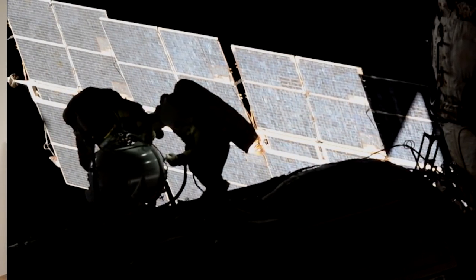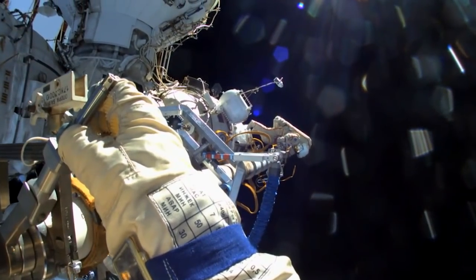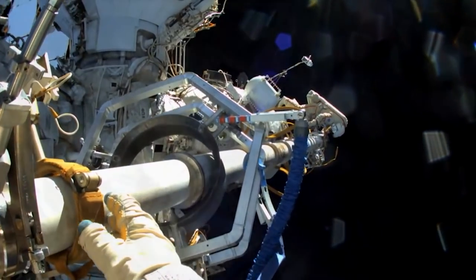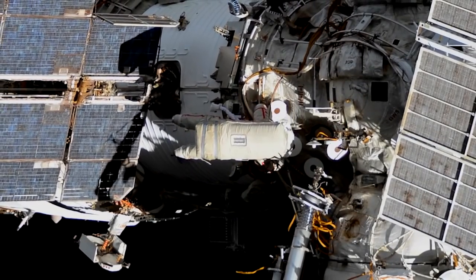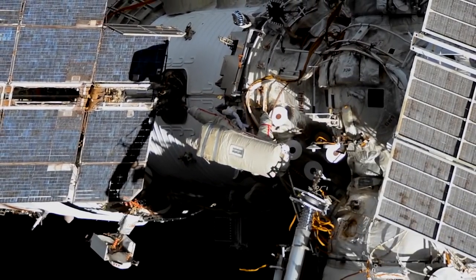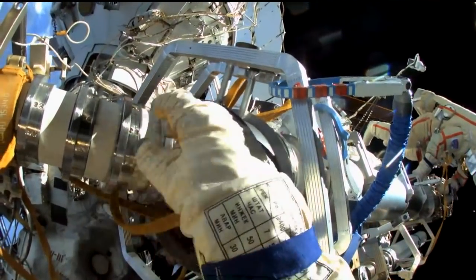On Wednesday, June 2nd, Expedition 65 cosmonauts Oleg Novitsky and Pyotr Dubrov ventured outside the space station to disconnect all external mechanical links between the Pirs Module and the space station. This clears the way for the arrival of the new Russian multipurpose laboratory module named Nauka, the Russian word for science. The undocking of the Pirs Module is scheduled for later this summer.